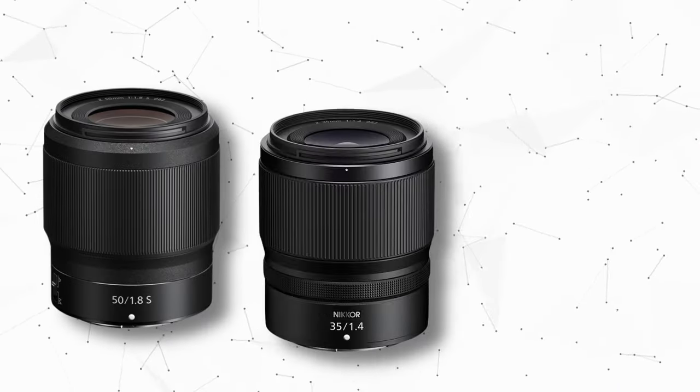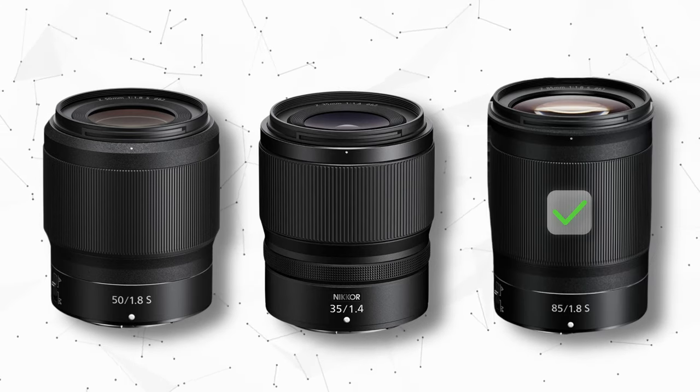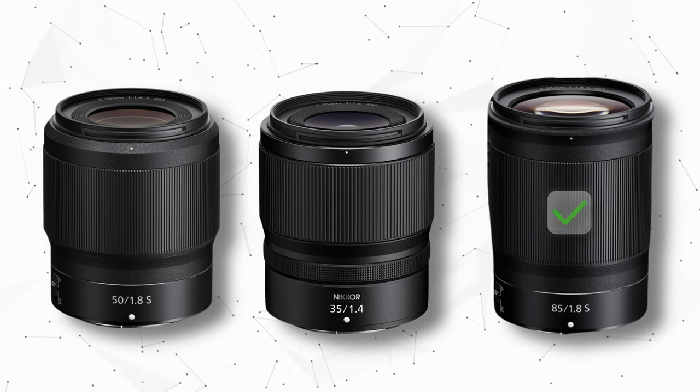I've used the 50 and the 35 lens before, but the 85 just nails the sweet spot for every portrait. It's not too close like the 105 or too wide like the 35 — perfect for headshots and full body portraits.